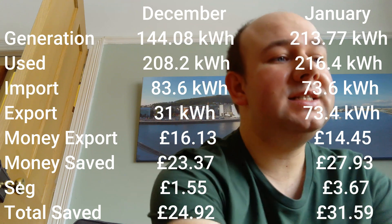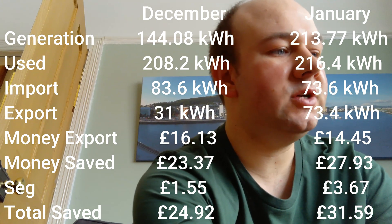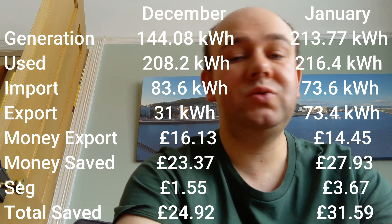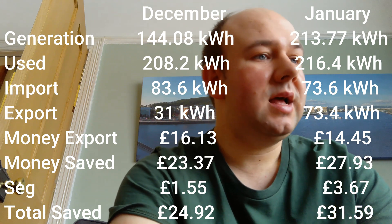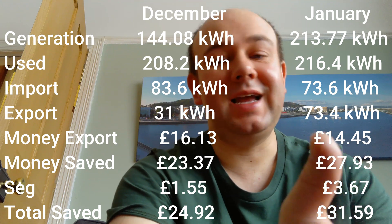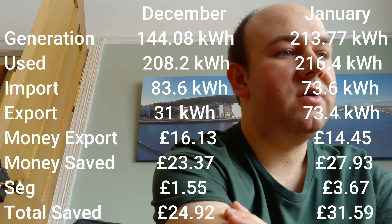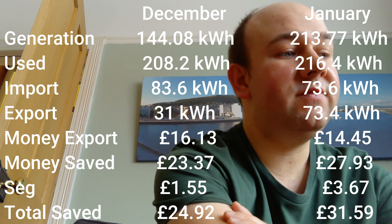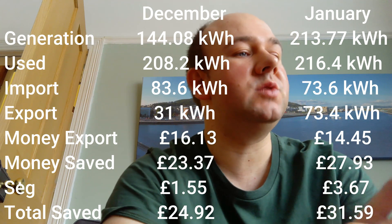For money saved — what we would have spent purely on import — in December we saved £23.37 compared to £27.93 in January, a difference of about £4. So January is looking like a better month than December. On export income, we made £3.67 this month compared to only £1.55 last month — more than double. So in terms of my prediction, it's actually not too bad, and January is indeed better than December.